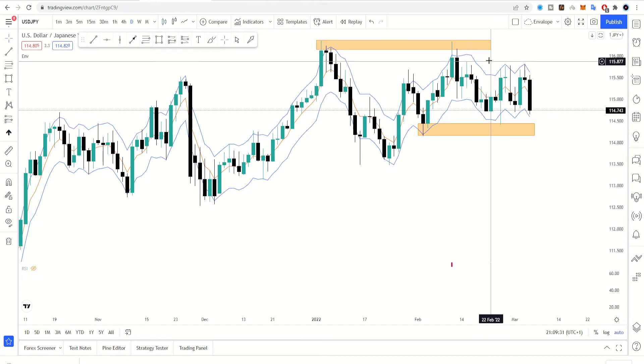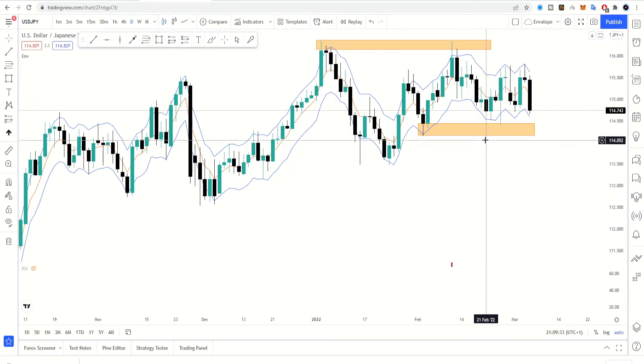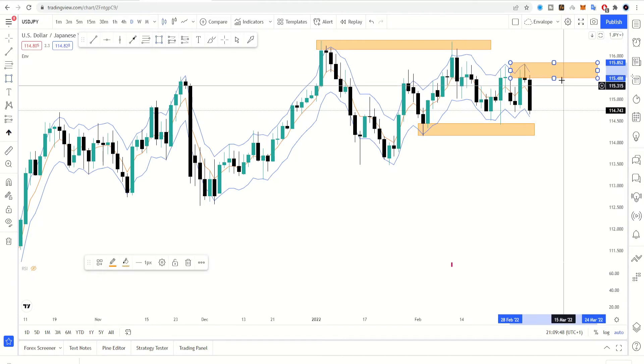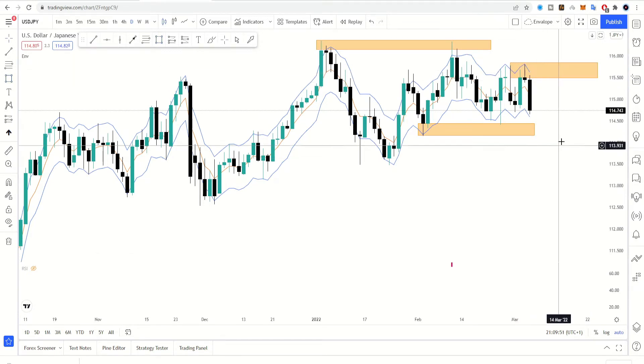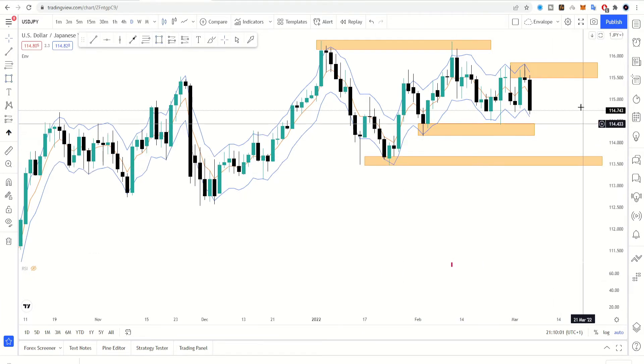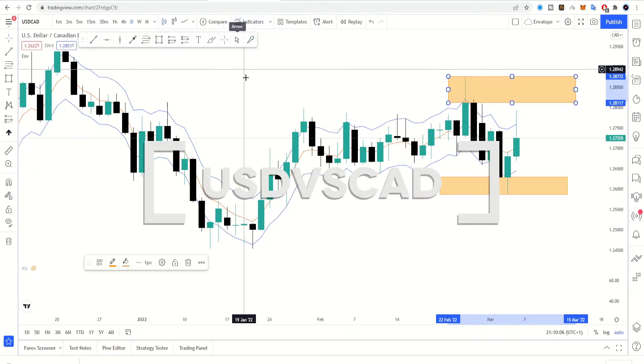We have a center line here and we are just playing in between that range. For me it is a buy at these lower levels and a sell on top, but preferably the sell would be better. Prices need to get up there, and if we are more impatient we could even try the sell back up at that level. The buying opportunity at these levels is also okay — it's all about patience and confidence in the strategy you are using.